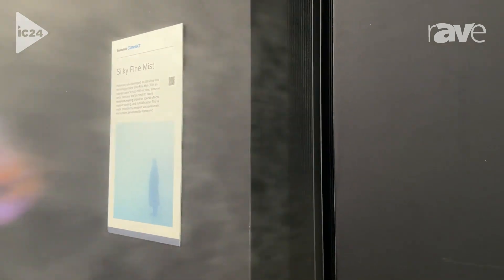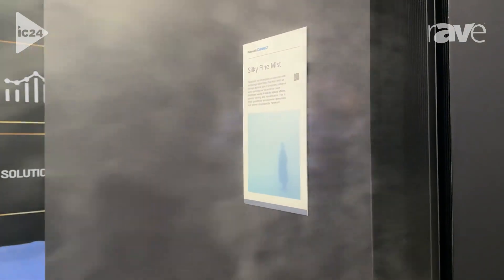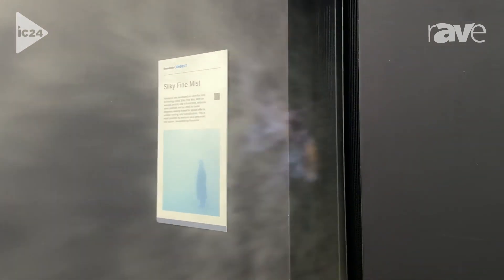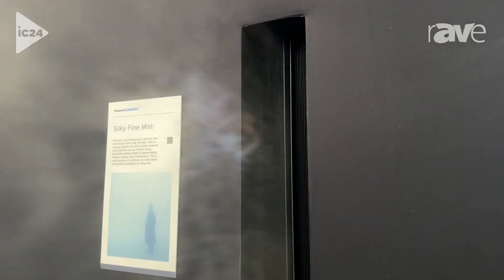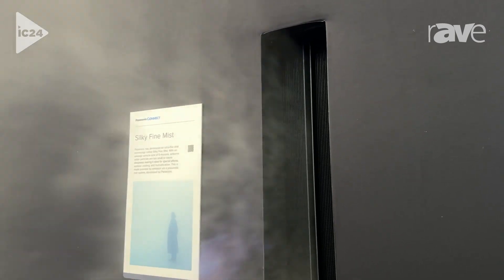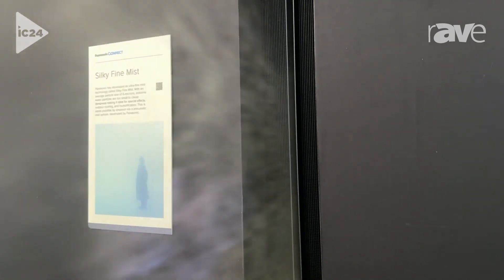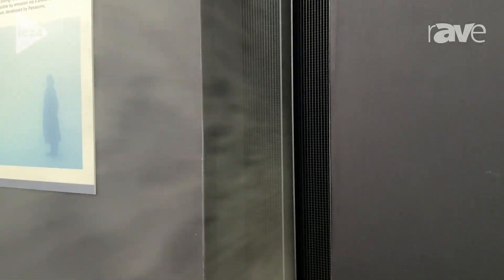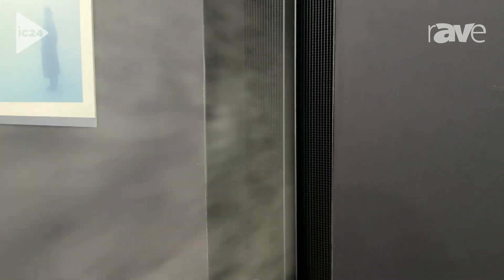As you walk around, you can see it from both sides. The Mist Machine is very unique because it's only using water and air, which means it's very healthy for people to breathe in. It's also healthy for the technology in the room — it doesn't create any issues with projectors being hung right above it or below it.